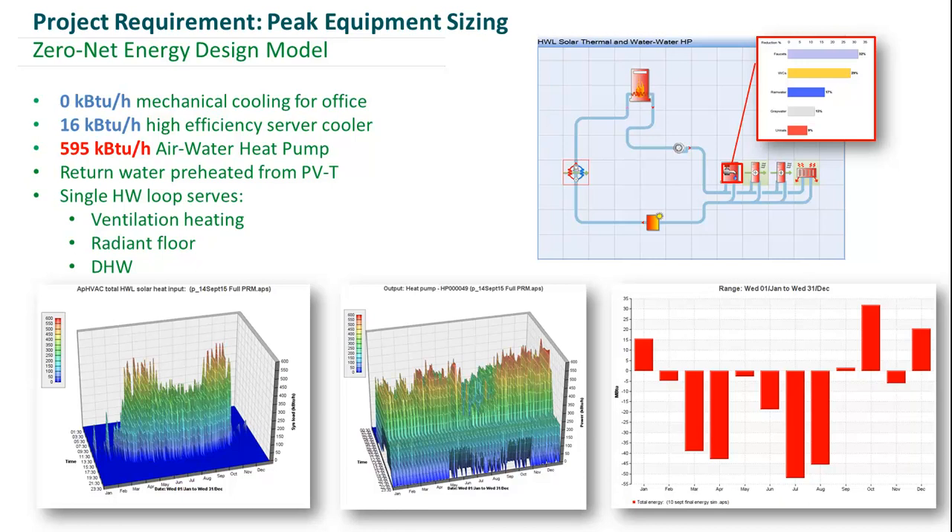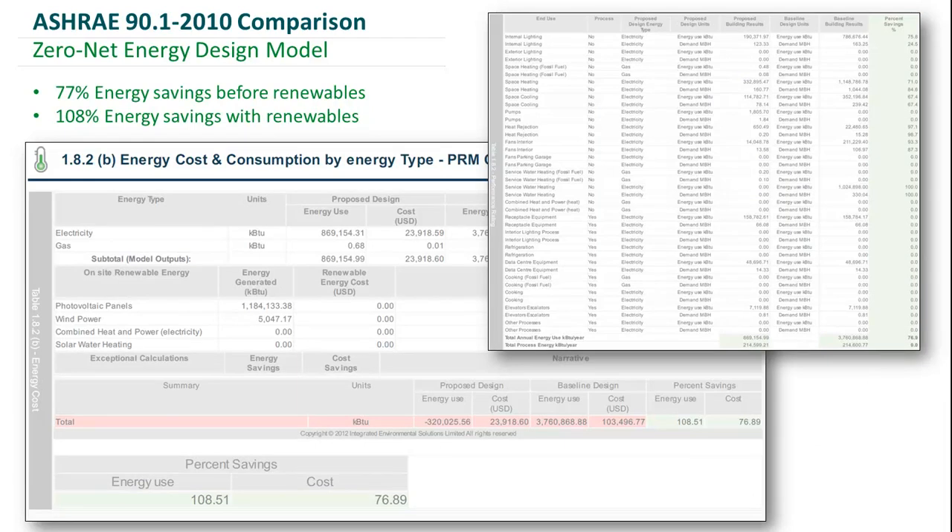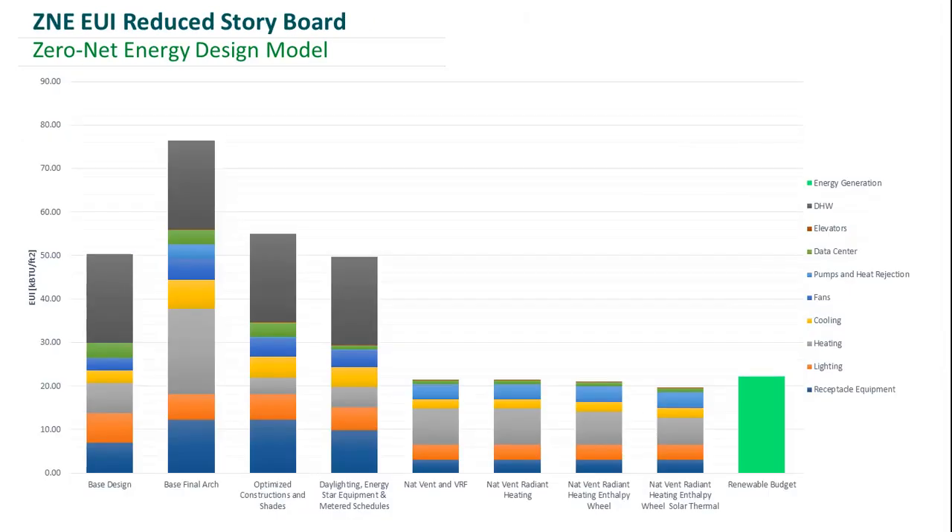How did we come out compared to a 90.1-2010 baseline? Before renewables, we have 77% energy savings compared to the 90.1-2010 baseline. With renewable energy generation taken into account, we are at 108% energy savings. Here is a reduced storyboard of the ECMs we incorporated. The VRF option and the radiant heating option are very close from an energy standpoint; we went with radiant heating because it results in higher thermal comfort for occupants. We wanted our building to not just be net zero or positive, but comfortable as well — achieving a negative 2.6 kBtu per square foot per year.